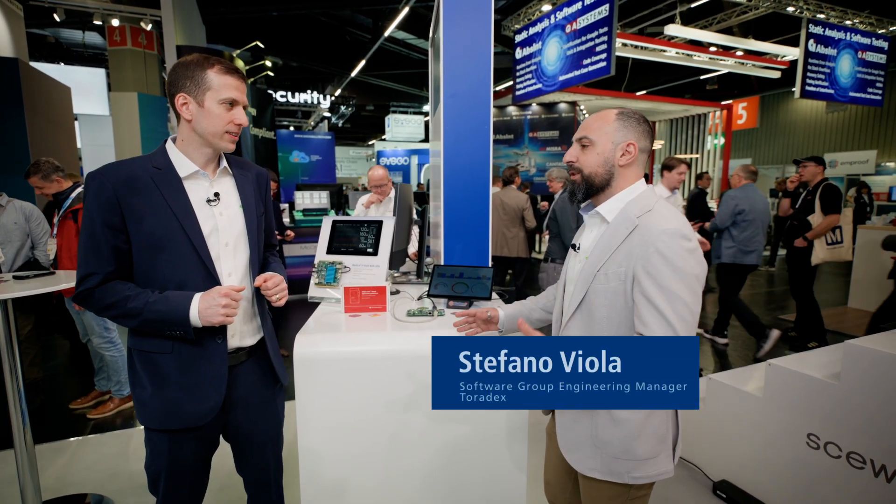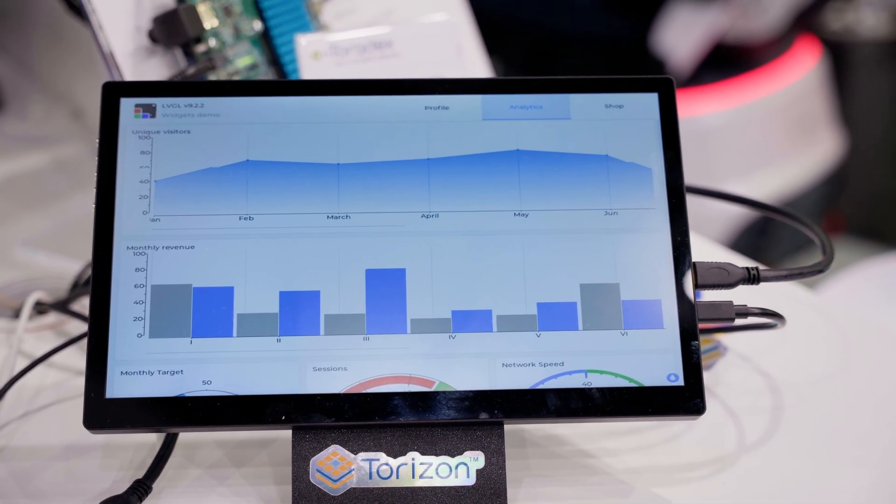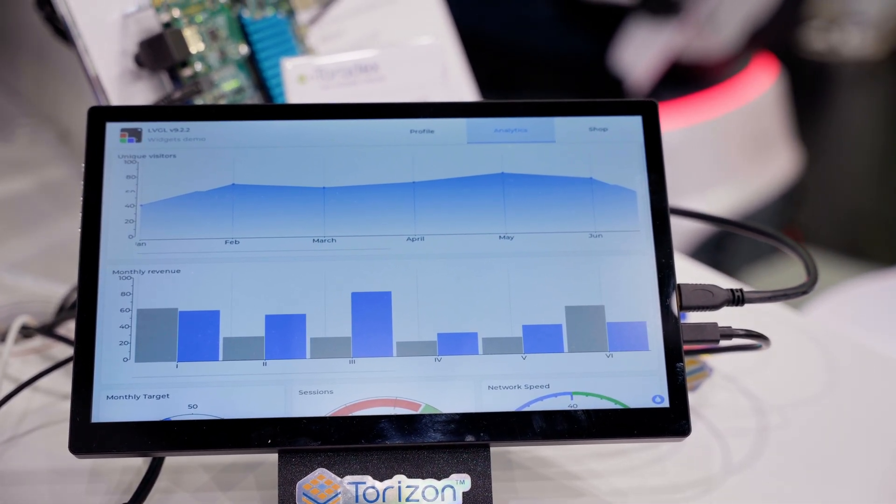Texas Instruments recently announced that they're collaborating with Torizon. I'm here with Stefano who will tell us what this means for customers using TI industrial processors. Torizon will collaborate with Texas Instruments to simplify the achievement of cybersecurity — but not only. It will help accelerate the development of embedded devices. We will basically support all the starter kits and also the bigger products with Torizon, where people will be able to use all our cool features like security systems and vulnerability analysis. I suggest to the audience to check our developer website, where we update the status about the porting of all those platforms.